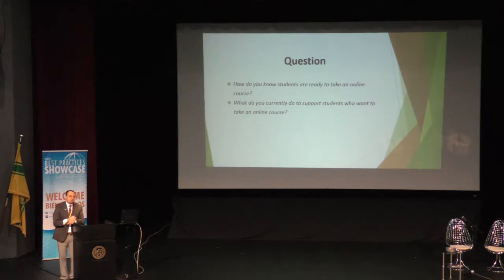Before I start, I want to pose this question to you — I want to hear from you and learn from you. The first question is: how do you know that students are ready to take online courses? Students sign up on their own, they decide. So we're not sure — we don't know for sure whether they even knew the course was online. They do know it's online, but they don't know that they are not ready.